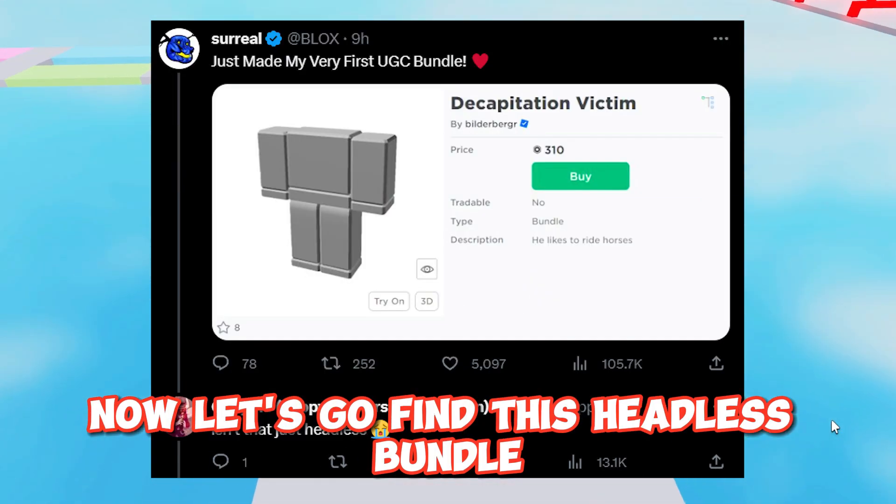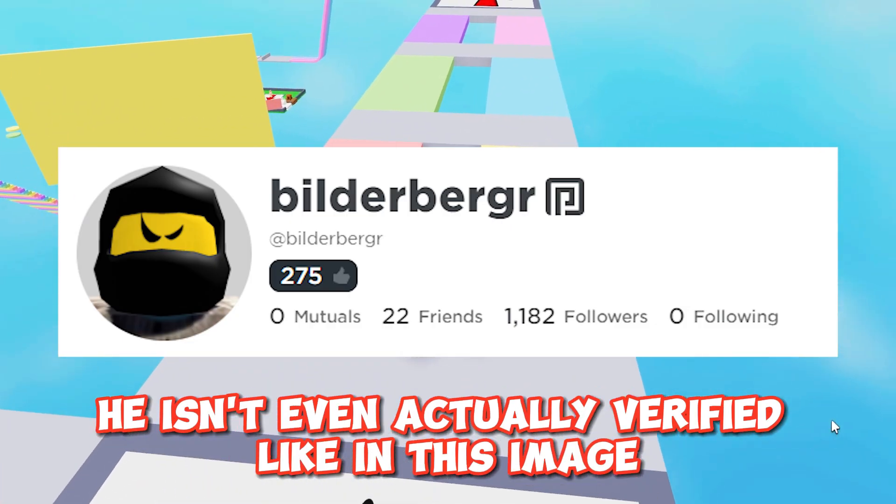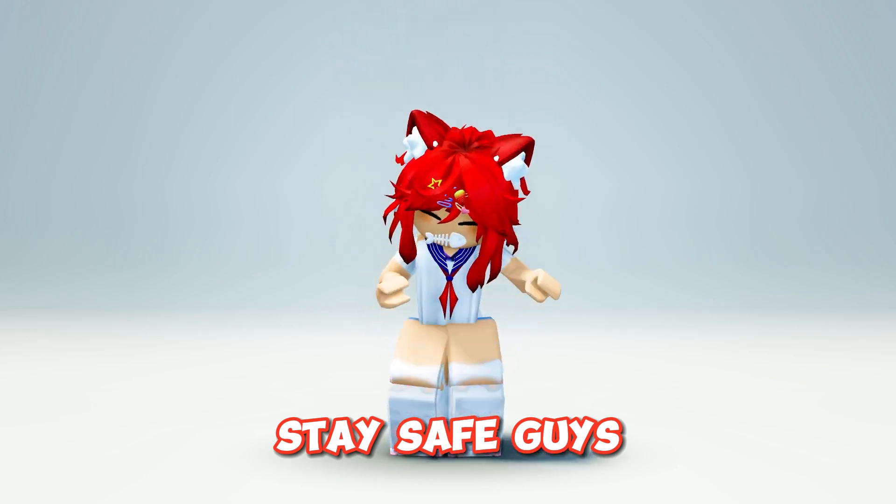Now let's go find this headless bundle. He isn't even actually verified like in this image. Stay safe guys.